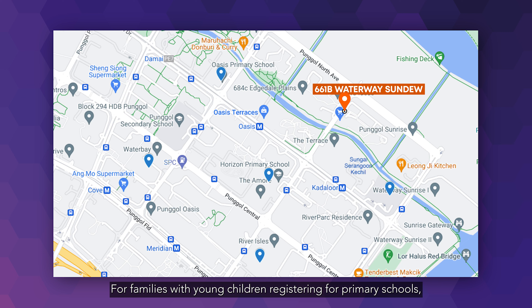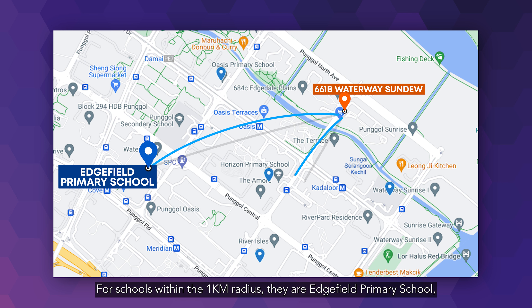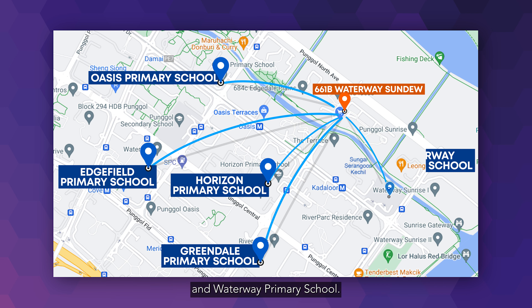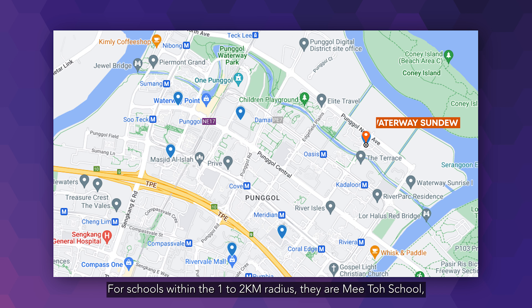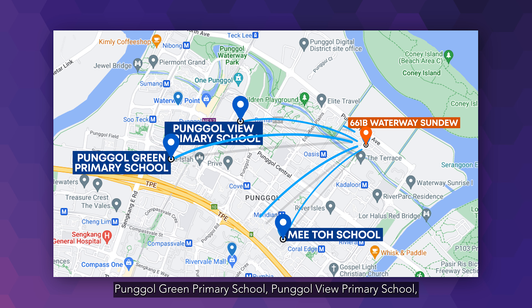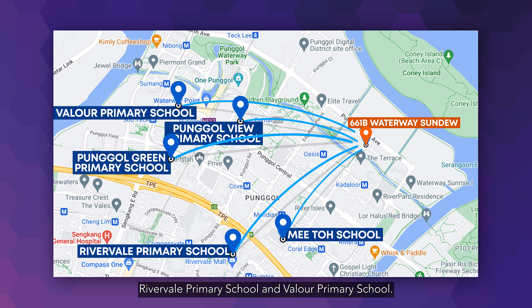For families with young children registering for primary schools, you will be delighted to know that there is a diverse range of primary schools to consider. Within the 1km radius: Angsavilla Primary School, Greendale Primary School, Horizon Primary School, Oasis Primary School and Waterway Primary School. Within the 1-2km radius: Mee Toh School, Punggol Green Primary School, Punggol View Primary School, Rivervale Primary School and Valeria Primary School.